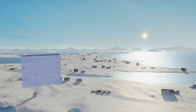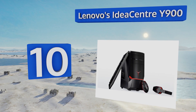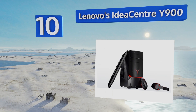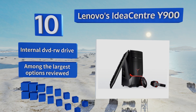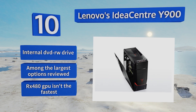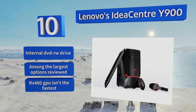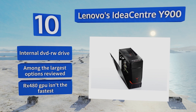Starting off our list at number 10, usually known for their business computing products, Lenovo's IdeaCenter Y900 showcases the company's talent at building a capable gaming rig. The advanced K-series i7 processor and 450-watt power supply give you the option of upgrading if newer games start to drop frames. It includes an internal DVD read/write drive, however it is among the largest options reviewed and its RX 480 GPU isn't the fastest.